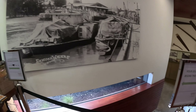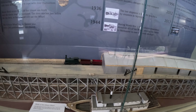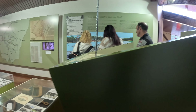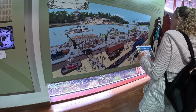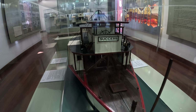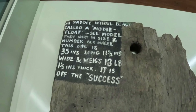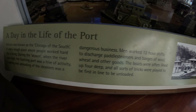So we're in the free museum. Oh look at the diorama! It's a nice little diorama of the port - 'a day in the life of the port' - showing what it once was and still is.